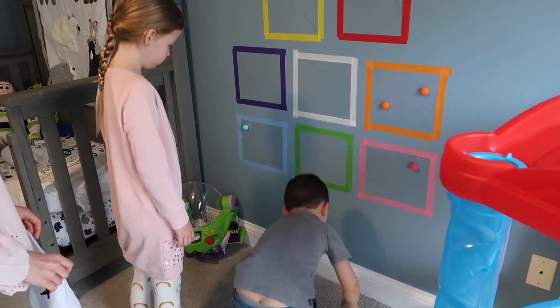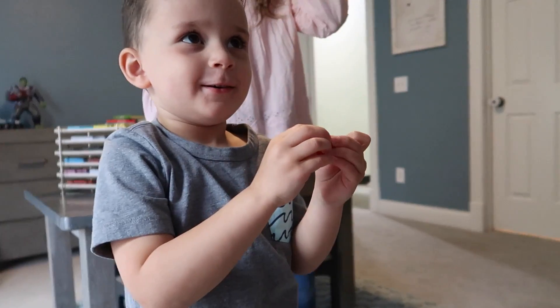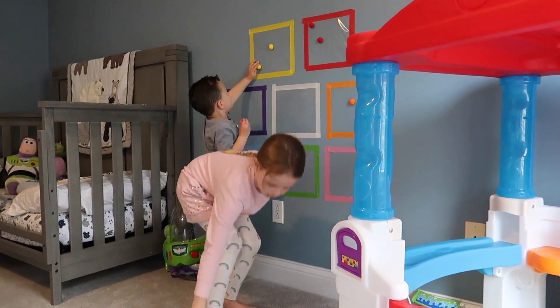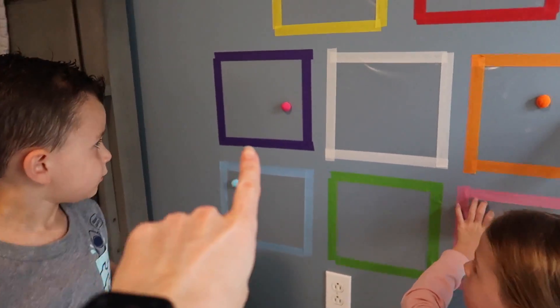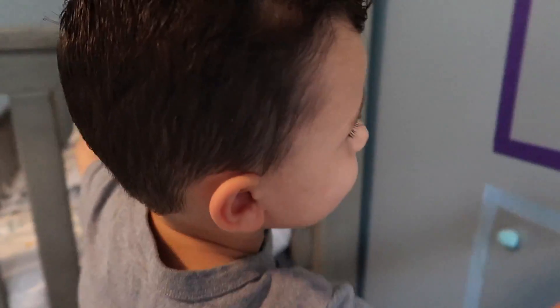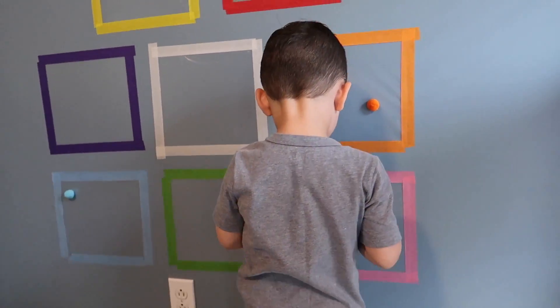I may have bought pom-poms that were a little too big because they're not sticking extremely well. You have to press really hard to get them to stick, so if I do this again, I'd get smaller pom-pom balls. What color is it? Red! That one's up high. Does that match? No, that's purple. This is pink. What color is this? Pink. No, this is purple. Where's the pink box? There it is!